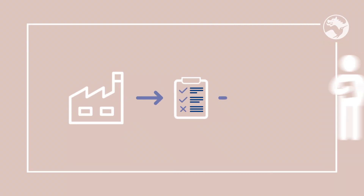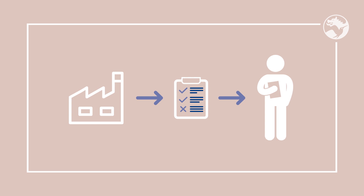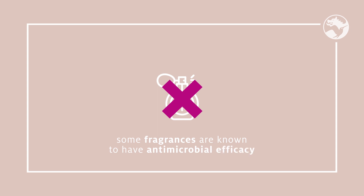Now you know more about the variety of norms that exist to control the preservative efficacy in your formulations. Each company has its own rules, and therefore we recommend you to check what are the standards of yours. At Simrise, we make sure to offer solutions that pass the most challenging requirements. We start every preservative challenge test assessing the worst-case condition in terms of microorganism concentration and type. Additionally, we avoid fragrance ingredients in the base formulations, as some fragrances are known to have antimicrobial efficacy.